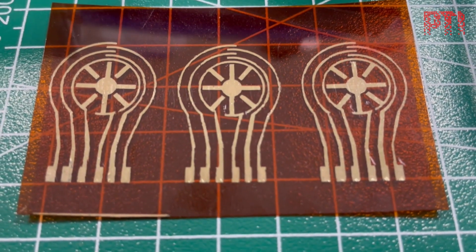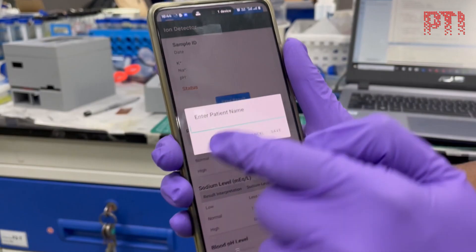The devices that I have developed are for the detection of kidney-related biomarkers such as creatinine, urea, uric acid, and some ions as well, so it can address kidney-related issues.